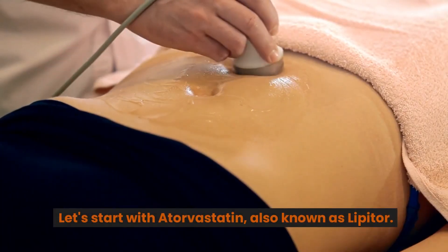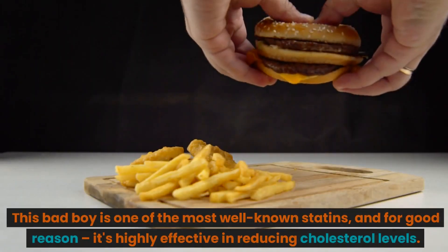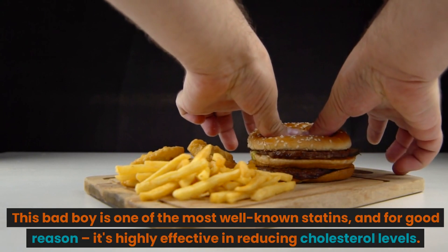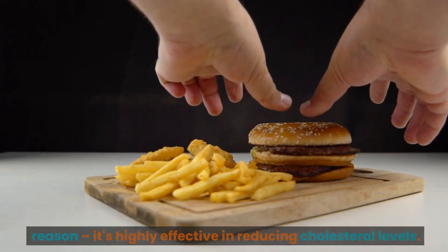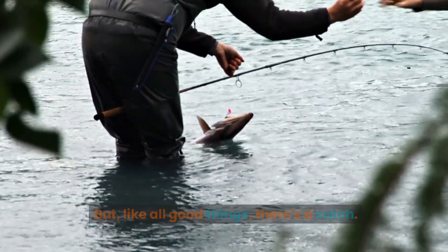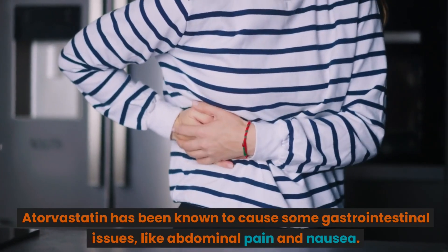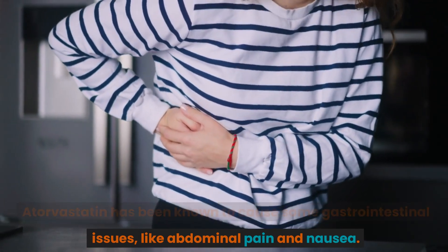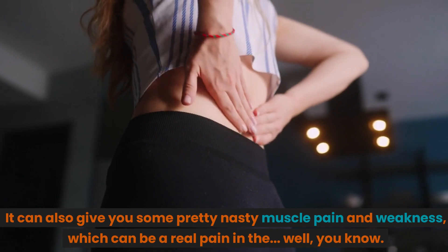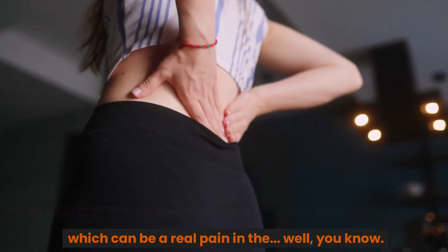Let's start with atorvastatin, also known as Lipitor. This bad boy is one of the most well-known statins, and for good reason — it's highly effective in reducing cholesterol levels. But, like all good things, there's a catch. Atorvastatin has been known to cause some gastrointestinal issues, like abdominal pain and nausea. It can also give you some pretty nasty muscle pain and weakness.